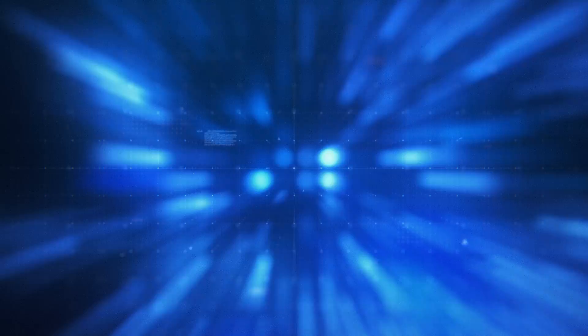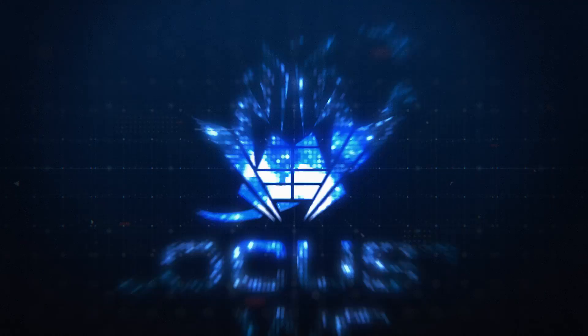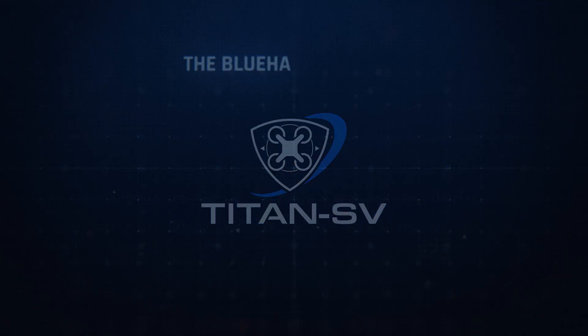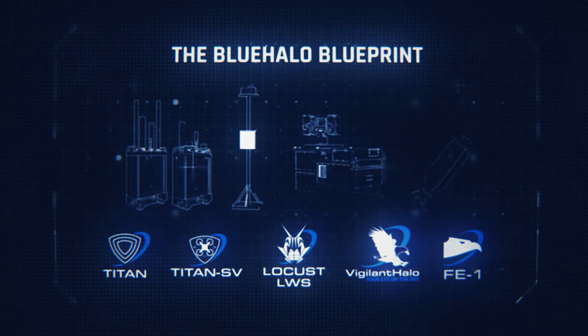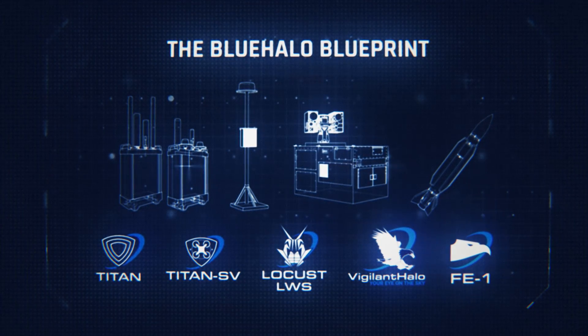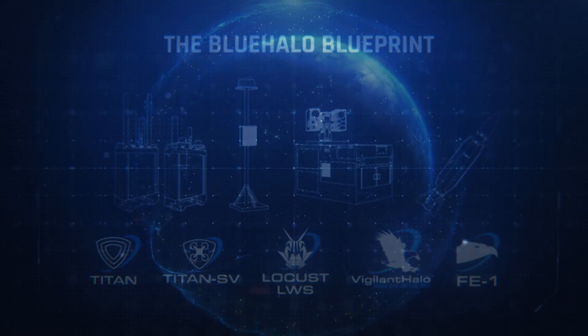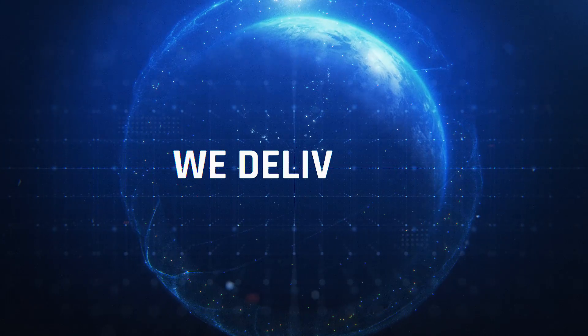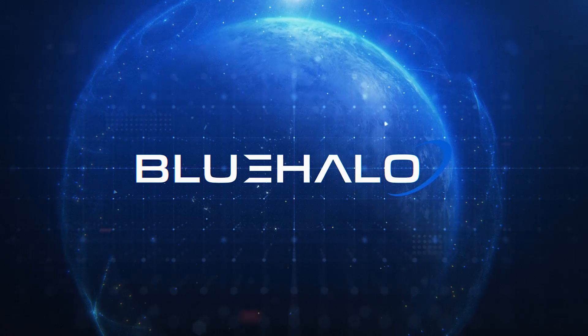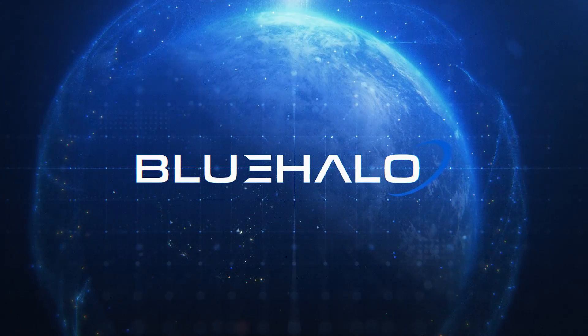With the addition of FE-1 to our proven command and control, direct energy, and RF-based CUAS solutions, the BlueHalo blueprint provides the warfighter true end-to-end layered air and missile defense. BlueHalo doesn't just promise protection — we deliver it. BlueHalo, transforming the future of global defense.